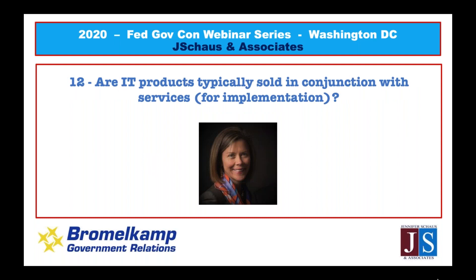Question eleven: 'Are IT products typically sold in conjunction with services for implementation?' It depends. If the software or hardware needs implementation by someone professionally certified to do so, then yes. If it's plug-and-play, like a router that doesn't need programming, those can just be bought as COTS — commercial off the shelf. If you have something more specific, feel free to reach out to either Tim or me after the webinar for further clarification.